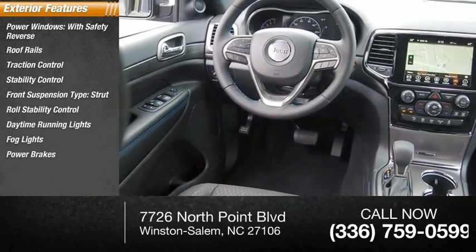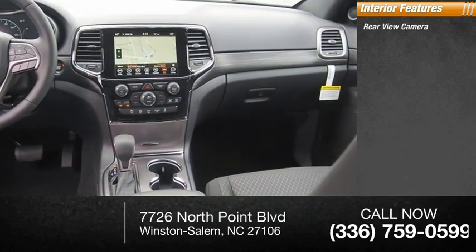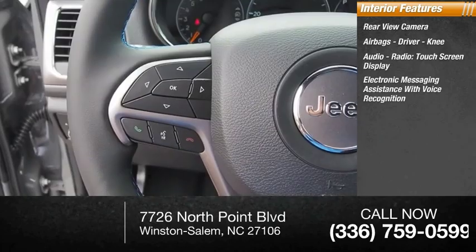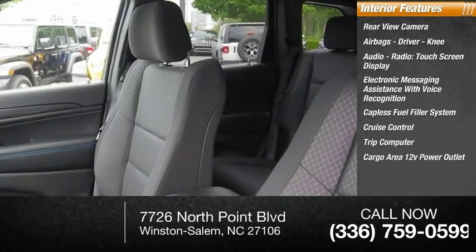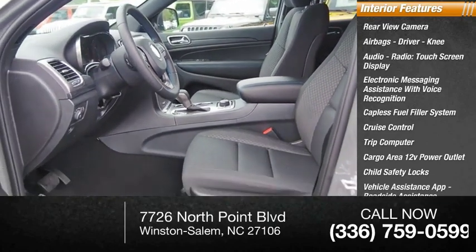Power brakes, ambient lighting. Inside you'll find rear view camera, airbags, driver knee, audio radio touchscreen display, electronic messaging assistance with voice recognition, capless fuel filler system, cruise control, trip computer, cargo area 12 volt power outlet, child safety locks, vehicle assistance app, and roadside assistance.